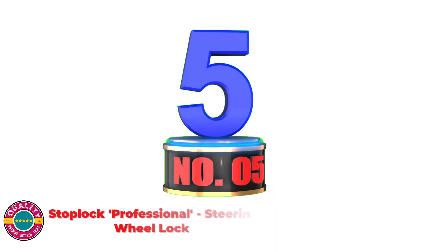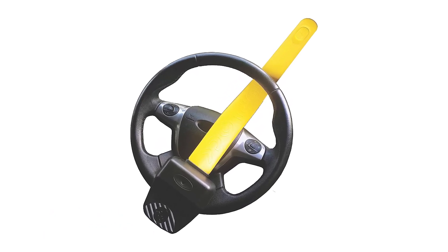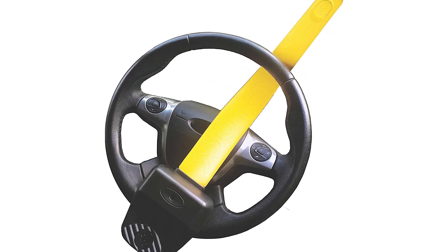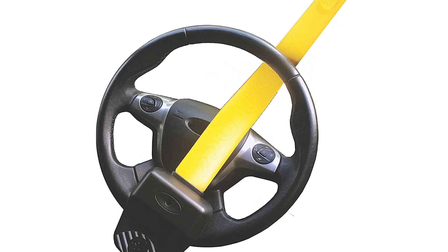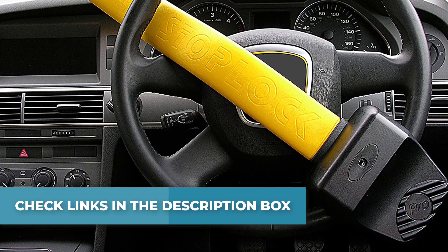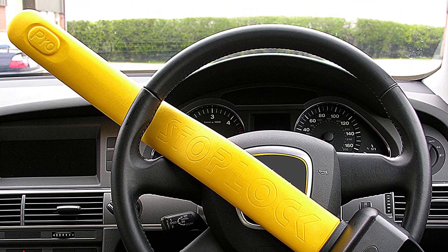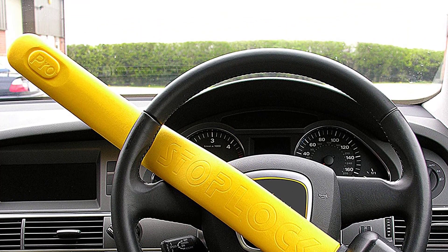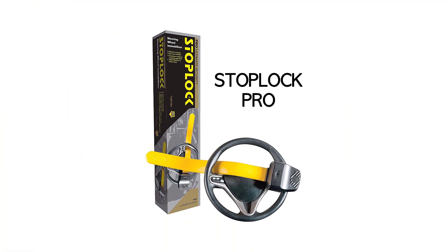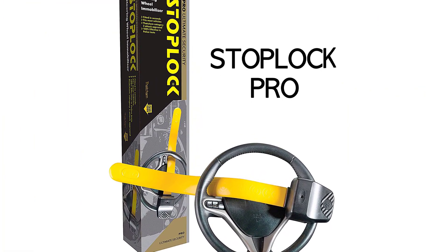Number 5: Stop Lock Professional's Steering Wheel Lock. Prevent your car, van, or other vehicle from being stolen by trusting this popular physical and visual anti-theft deterrent. It offers a 10-year guarantee, 10,000 key combinations, and keys are supplied — additional keys may be purchased. Fully attack-tested with an anti-drill lock made from hardened components. Easy to fit in seconds. Fits a huge range of vehicles — see the manual for technical specifications to select the right Stop Lock for your vehicle.